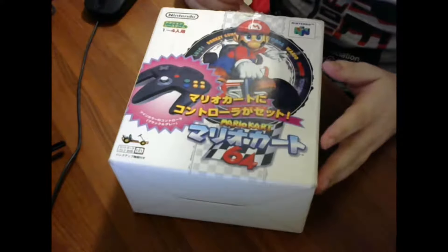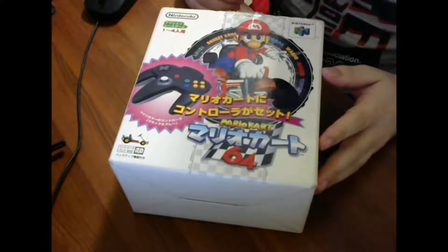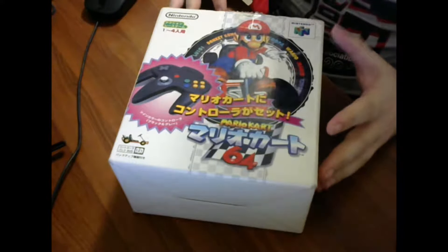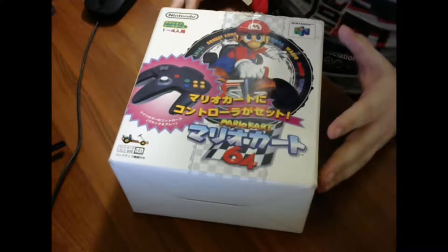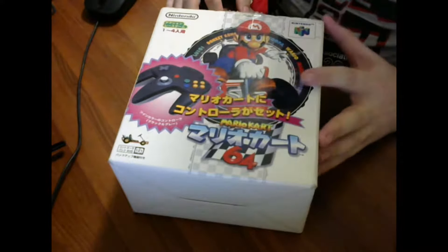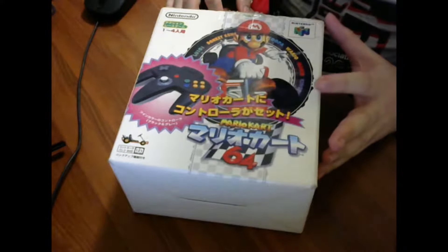Hey guys, Artdude47 here. Today I wanted to do another unboxing video for something in my personal Nintendo collection. This is going to be a Japanese exclusive item that you may not have been aware of. Today, rather than a Game Boy Advance, I've got something from the Nintendo 64.